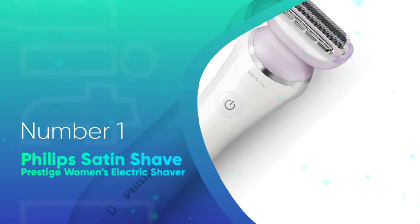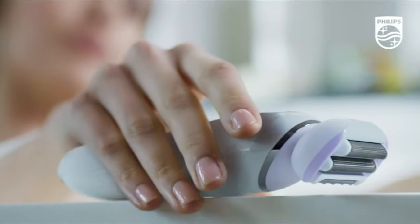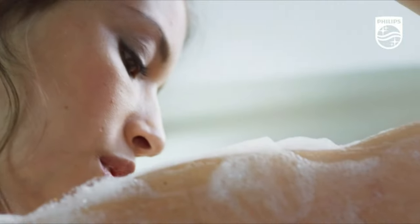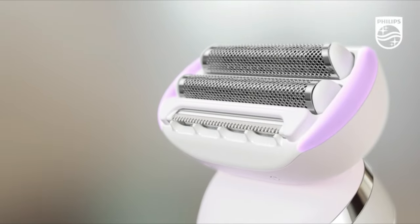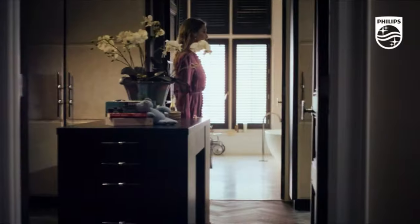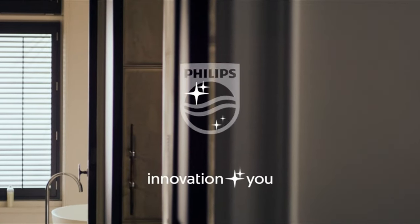Number 1: Philips Satin Shave Prestige Women's Electric Shaver. Created with a hypoallergenic blade, this shaver can be used on even the most sensitive of skins without causing any irritation. Fitted with a multiplex head, the shaver will move to the curves of your body to ensure a smooth shave no matter which area you're removing hair from. It features a rechargeable battery that lasts up to an hour at a time, equivalent to more than three shaves. This product comes with a razor and a bikini trimmer and can be used on legs, underarms, arms, and the bikini area. This shaver is easily portable, coming with its own travel bag to keep everything safe and together.